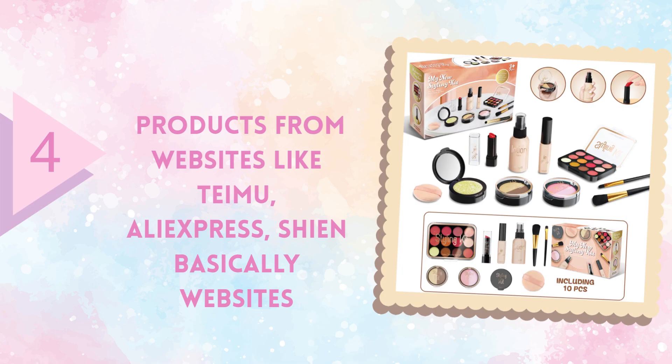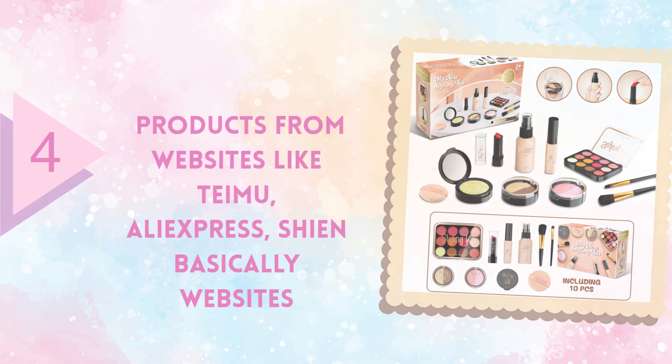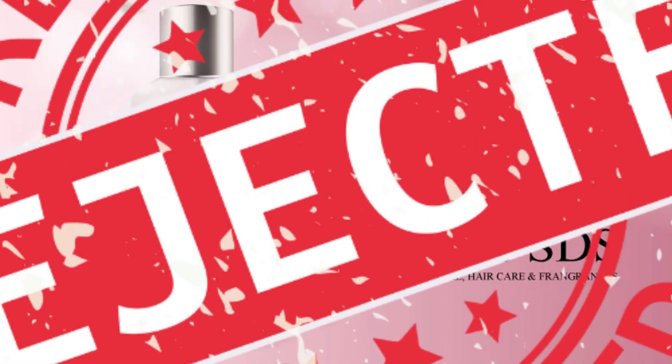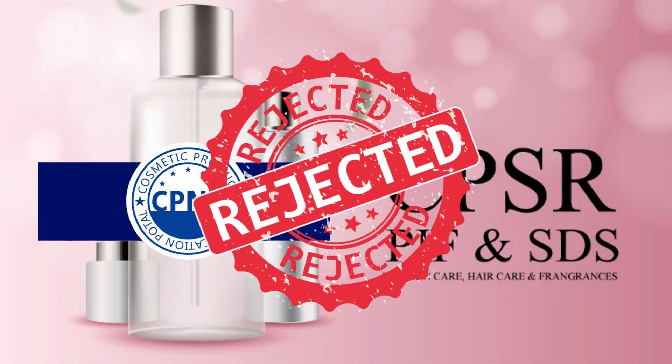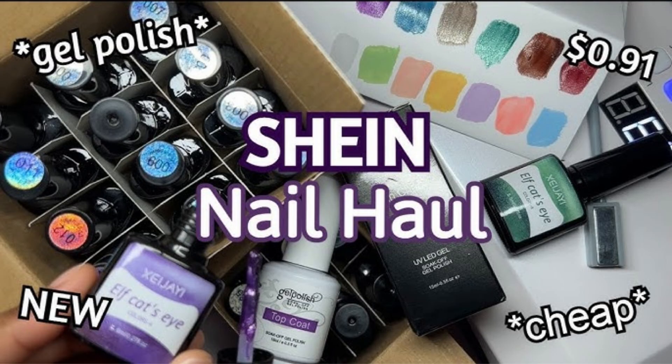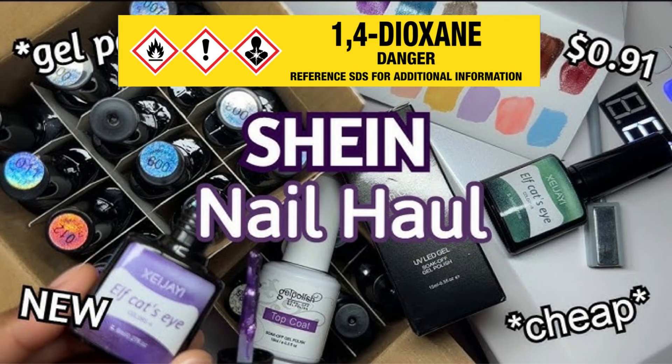A group of products that you should be very cautious with are those sold on platforms like AliExpress, Tmall, and similar sites. These platforms lack the strict regulatory oversight found in the European Union, the U.S., or Canada. Because of this, there is a high likelihood that these products may contain hazardous ingredients, which is why it's generally safer to avoid using them.